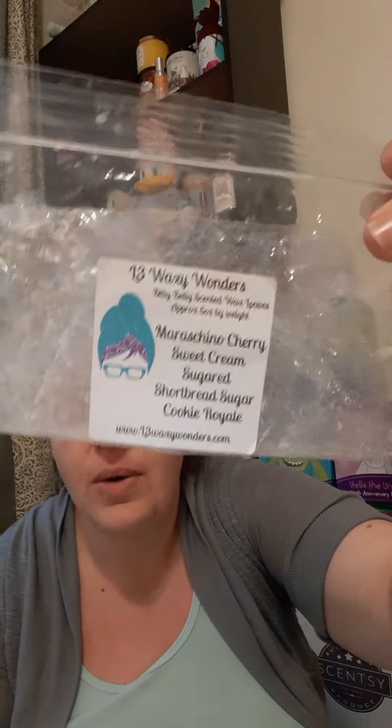We have L3's Bitty Betty in Maraschino Cherry Sweet Cream Sugar Shortbread Sugar Cookie Royale. This was so so so good. I used to hate cherry in wax — I thought it smelled like fake candy, Kool-Aid, or cough medicine — but there are some vendors that just know how to tweak and work with it and show it some love. L3 is one of them.